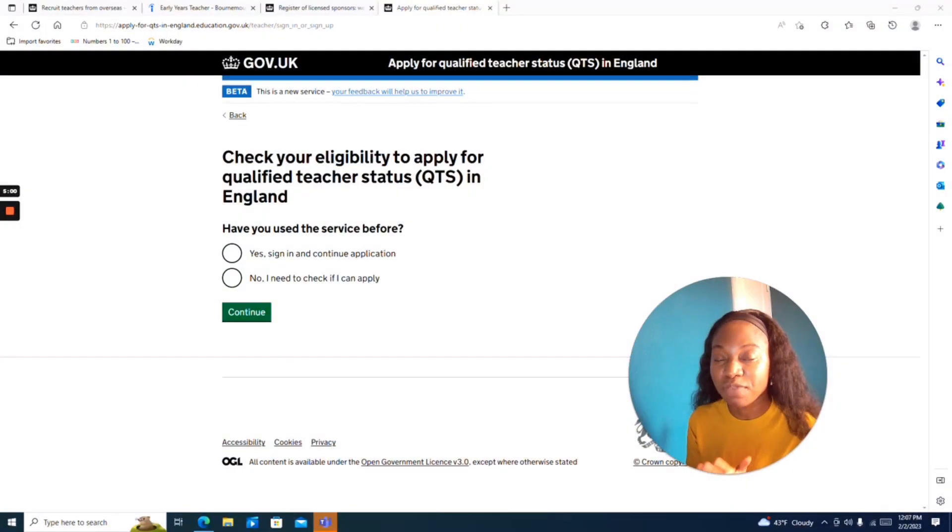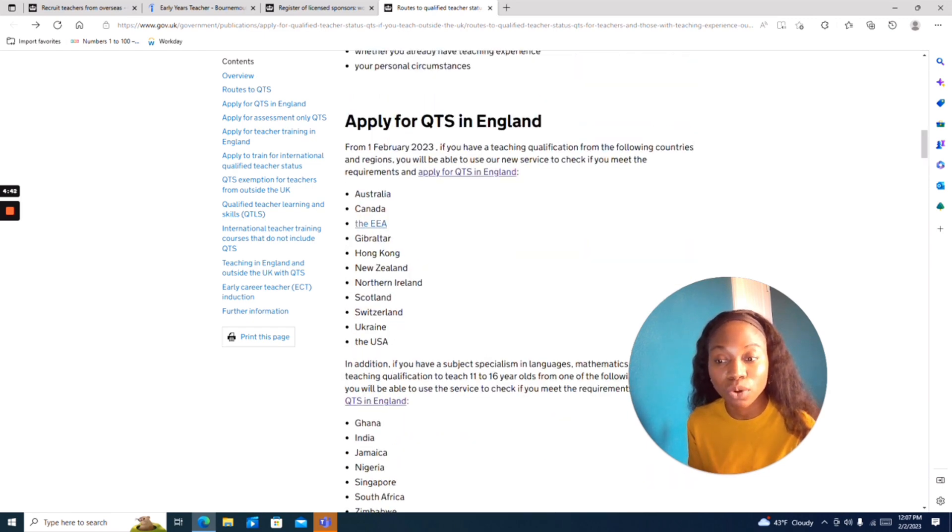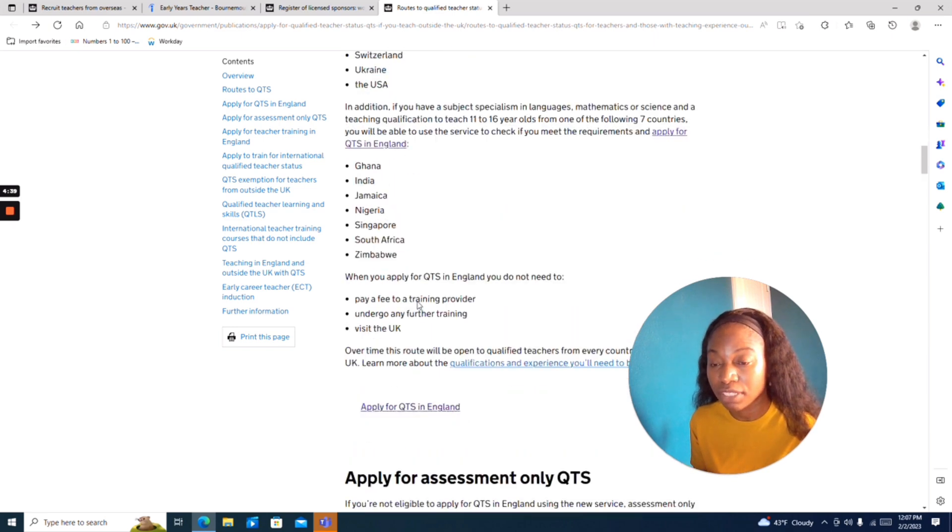From yesterday, the 1st of February, the UK added some countries so that they'll be able to use their new system to determine if they meet the requirement to become a teacher in the UK if they are trained outside of the UK. Some of those countries include Nigeria, India, Ghana, Singapore, South Africa, and Zimbabwe. If you're from any of these countries — Ghana, India, Jamaica, Nigeria, Singapore, South Africa, Zimbabwe — this applies to you.